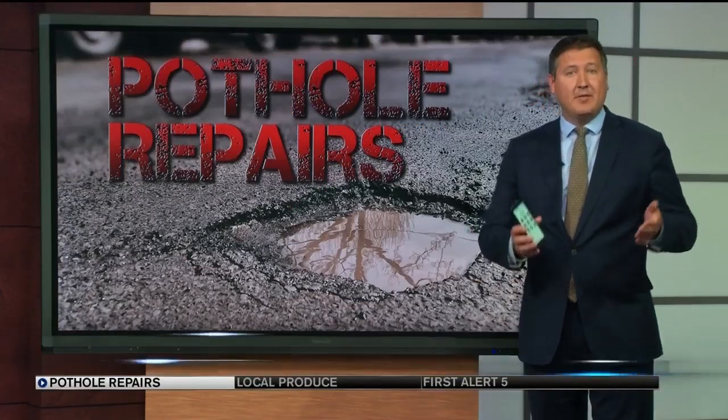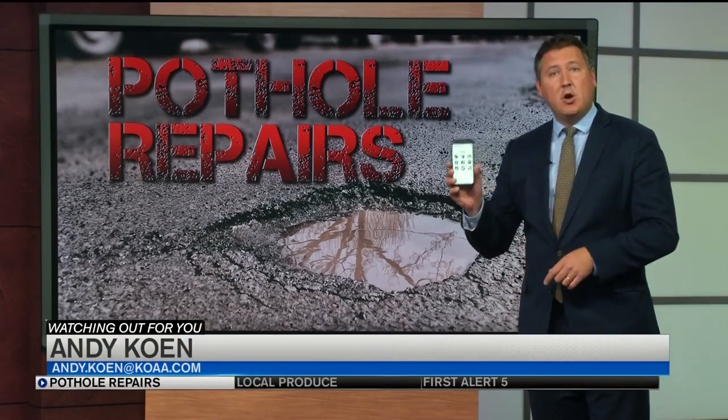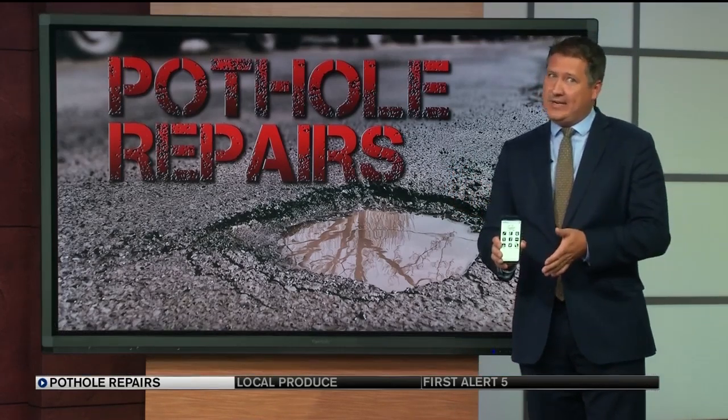Since the beginning of the year, around 5,200 pothole reports have come in, and one in five of those has come through the city's GoCo Springs app. But as you're about to see, because of a bug in the app, it'll actually tell you the work has been done when it hasn't.